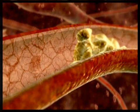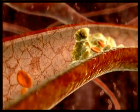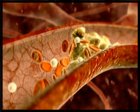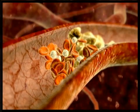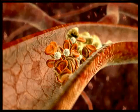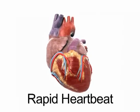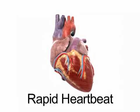Oxygen-rich blood comes into the heart through three passages known as the coronary arteries. Heart attacks occur when fatty deposits or plaque rupture and cause a clot to form in the artery, blocking the flow of blood into the heart. Without this oxygen-rich blood, the heart muscle begins to die, which is the source of the pain during a heart attack. It is not surprising that one of the other common symptoms of a heart attack is a rapid or irregular heartbeat.